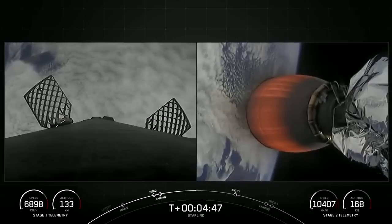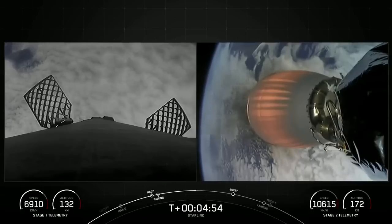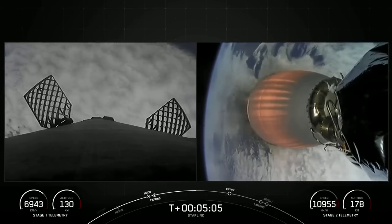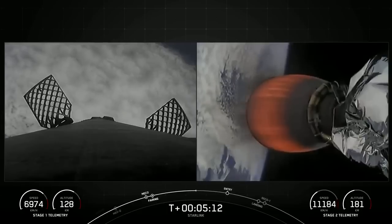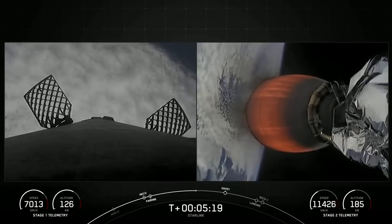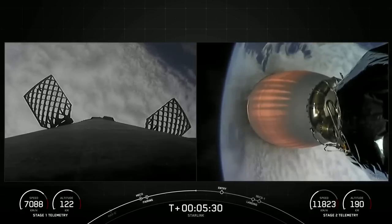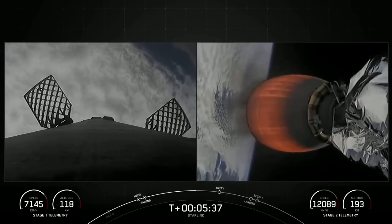As a reminder, Starlink is a satellite internet constellation designed and manufactured by SpaceX to provide high-speed, low-latency internet to people living in remote and rural locations around the globe. Today's Starlink mission marks SpaceX's 244th mission overall and the 45th mission just this year.